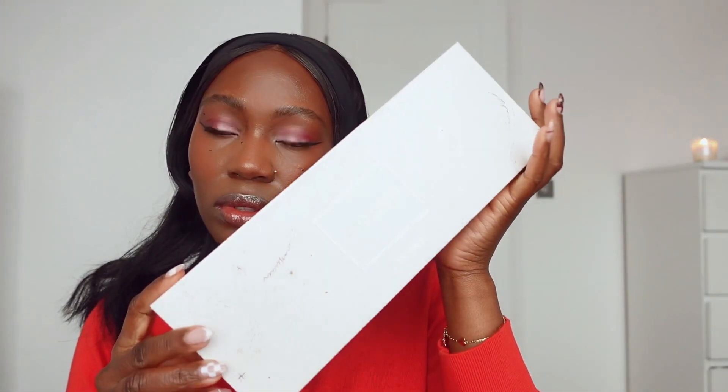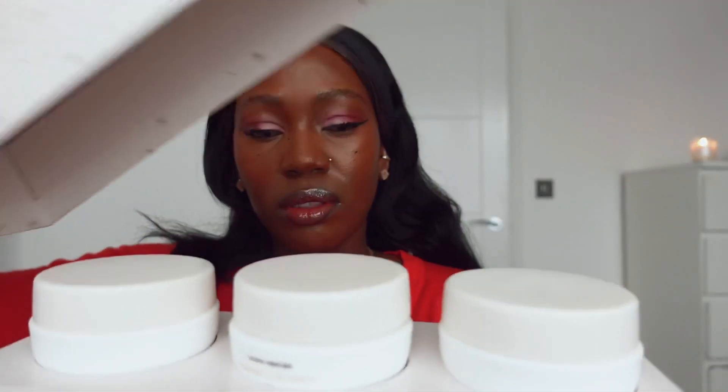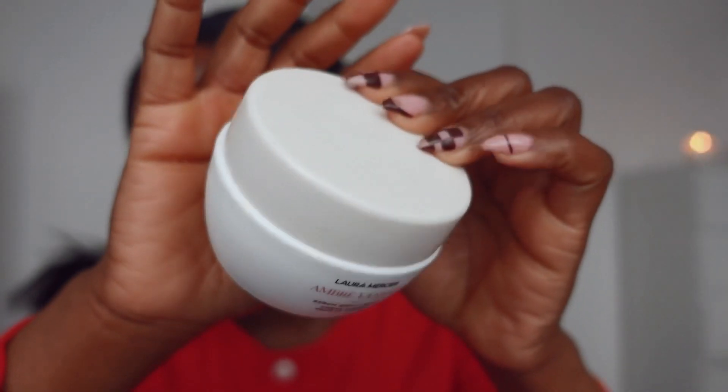As you can tell from the title, we're doing the Laura Mercier body cream and I've got the trio here. A little description regarding this product: discover the Laura Mercier serum body cream trio in a new limited edition size. Delight your senses with three distinguished aromas and indulge your skin with instant nourishment and immediate hydration. The product contains three scents: amber vanilla, almond coconut, and neroli desoud. They do come as individuals as well — you can get a bigger pot, the 400ml or 500ml.